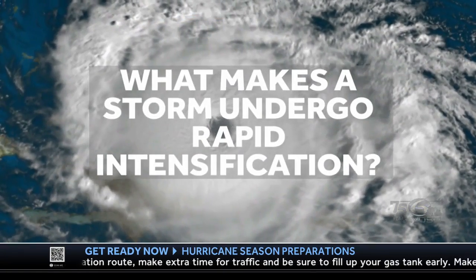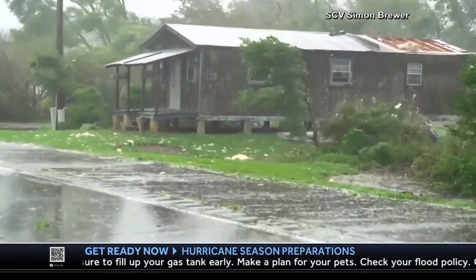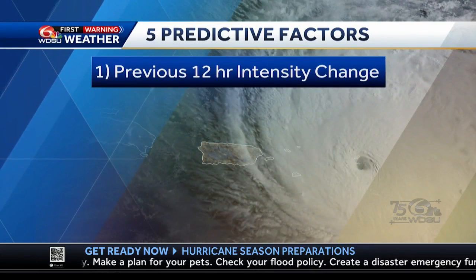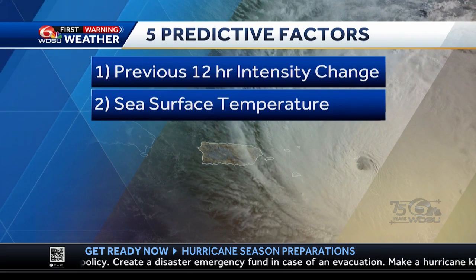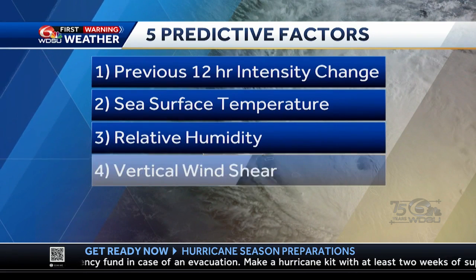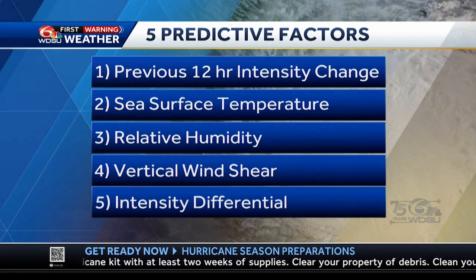What makes a storm undergo rapid intensification? A study published in 2003 outlined five attributes that could serve as predictive factors: 1) how the storm's intensity changed in the previous 12 hours; 2) how warm the water temperatures are; 3) how humid the air is at sea level; 4) how much vertical wind shear is in the storm's path; and 5) the difference between its current strength and the maximum potential strength it could have.